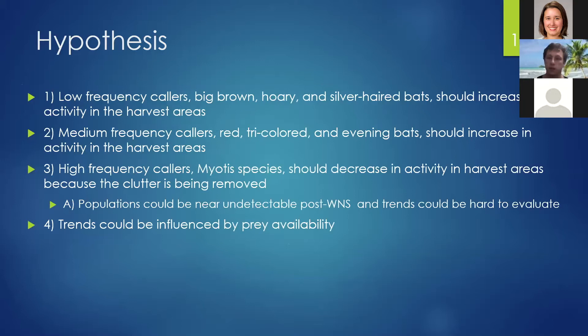My hypothesis for the study was that low and medium-frequency callers — big brown, hoary, silver-haired, red, tricolored, and evening bats — should increase activity in forest harvests. And the high-frequency callers, the myotis species, should decrease activity in forest harvests because the vegetation clutter is being removed. The caveat is that populations can be near undetectable post-white-nose syndrome, making trends very hard to assess.